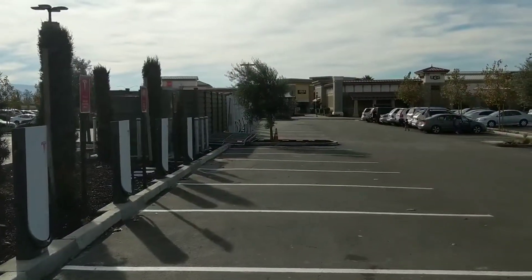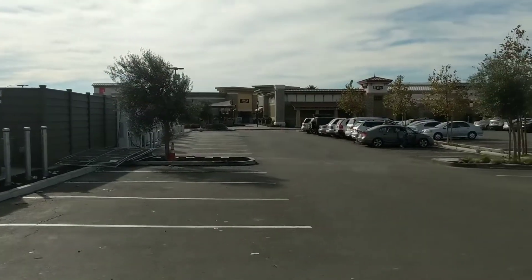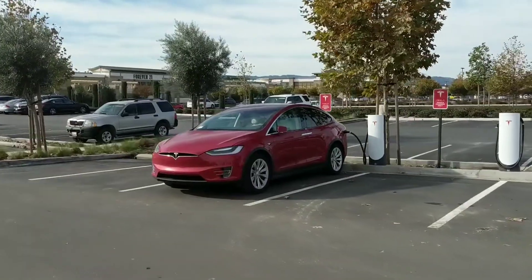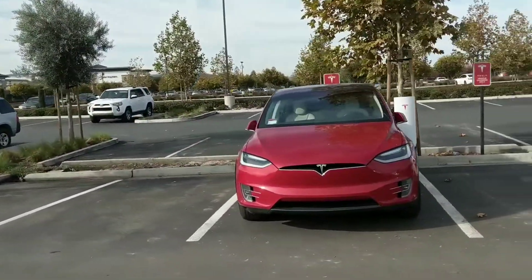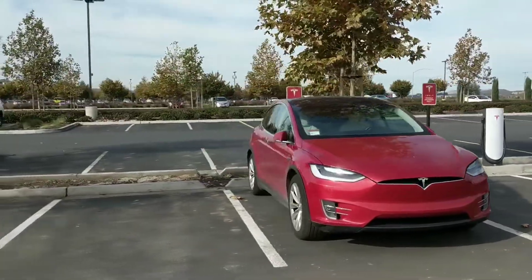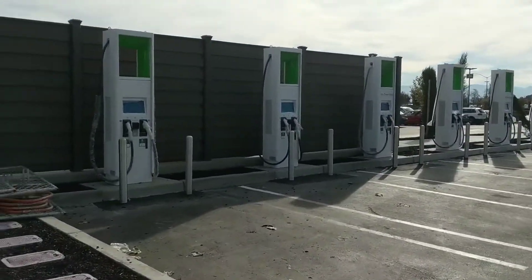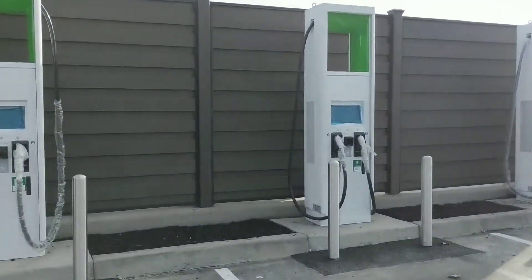I noticed something else further away, so I wanted to go check it out. There's a Model X charging here — looks like a new one with a tag on the front windshield. I wonder what these other units are; they look brand new.